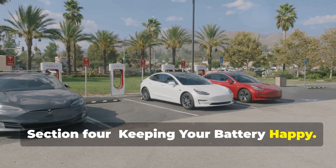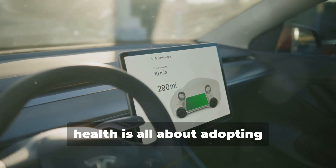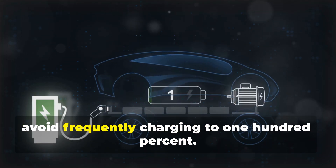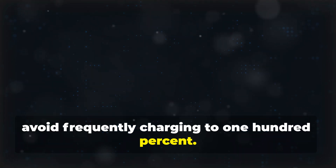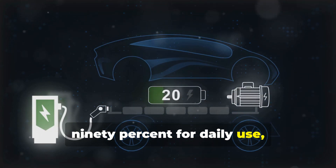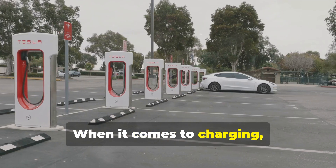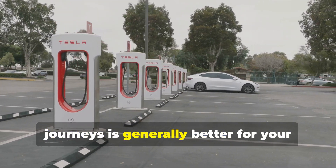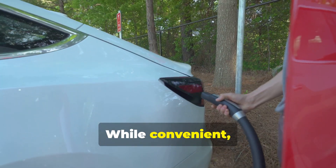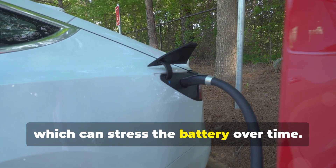Keeping your battery happy: maintaining your Tesla Model S battery's health is all about adopting battery-friendly habits. One of the most important tips is to avoid frequently charging to 100%. Tesla recommends charging to 80% to 90% for daily use, reserving a full charge for long trips. When it comes to charging, using Tesla Superchargers for long journeys is generally better for your battery than frequent DC fast charging. While convenient, frequent DC fast charging can generate more heat, which can stress the battery over time.